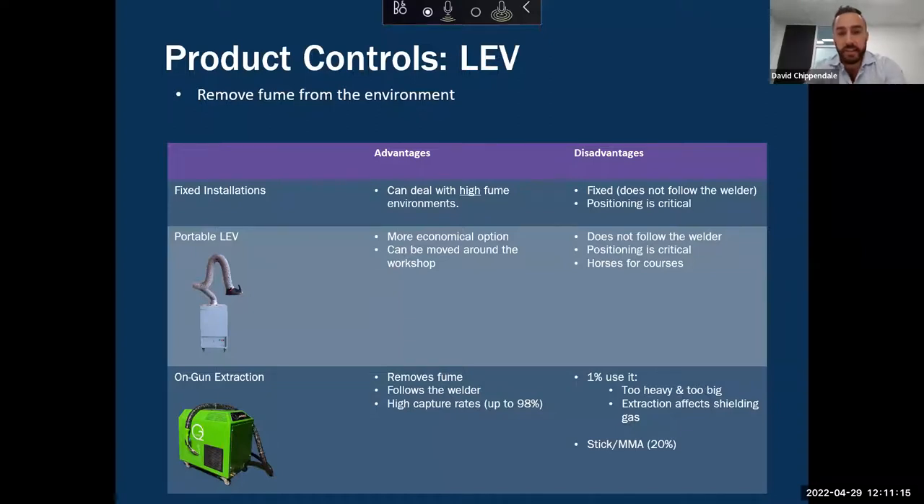Some disadvantages of fixed installations: as the name implies, they are fixed — they don't follow the welder as the welder moves. And if you watch welders, you'll see they're around things, over things, under things — they're moving — so that is a serious limitation. Positioning is also critical: as a rule of thumb, you probably want to be around 30 centimetres from the extraction point.